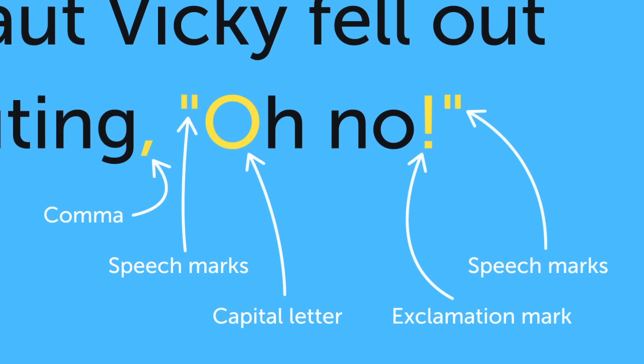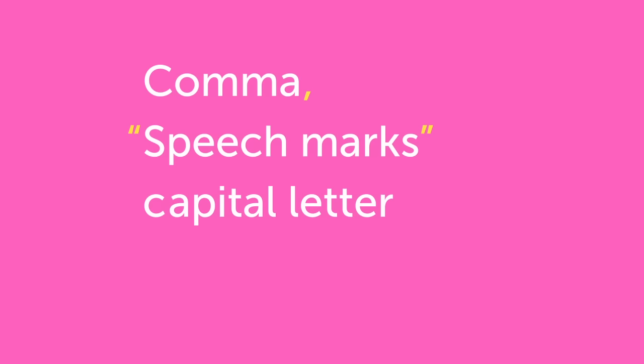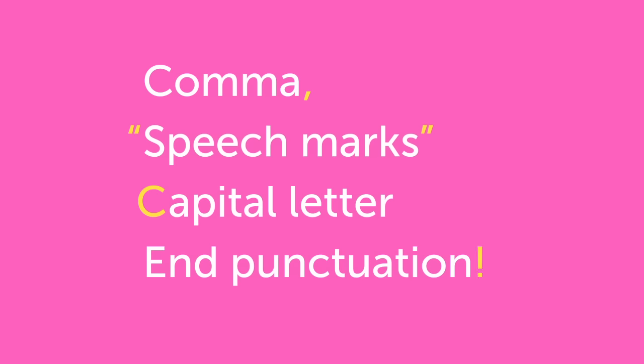Let's look at that again. A comma separates what's being said from the rest of the sentence. Use speech marks at the start and end of your speech. A capital letter begins the sentence. At the end, you can use either an exclamation mark, question mark or full stop, but put it inside the speech marks.